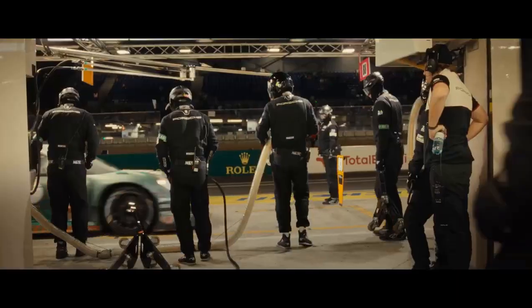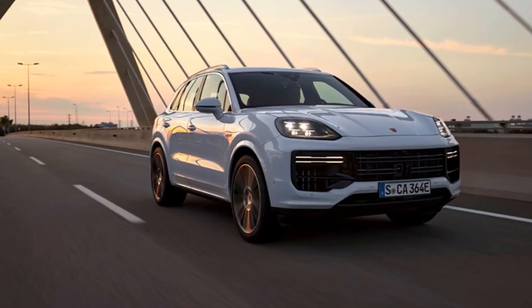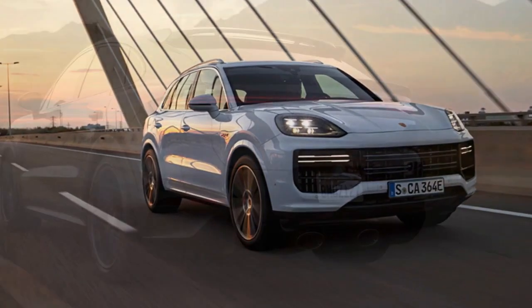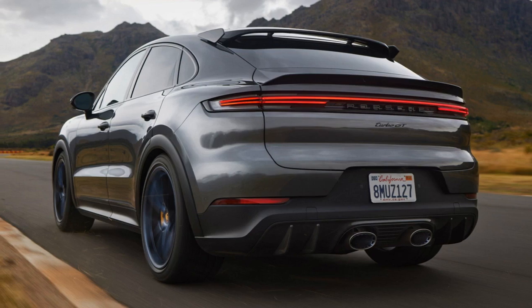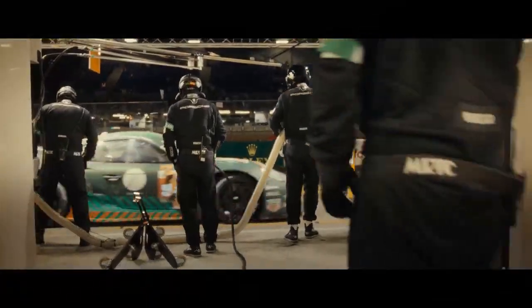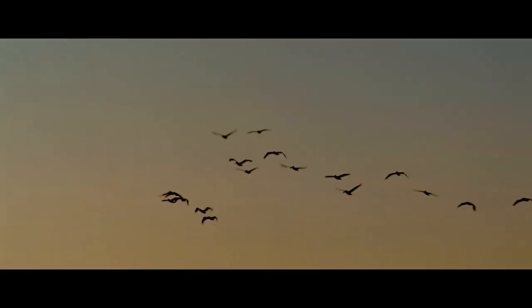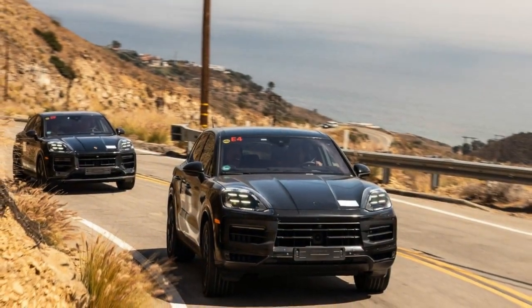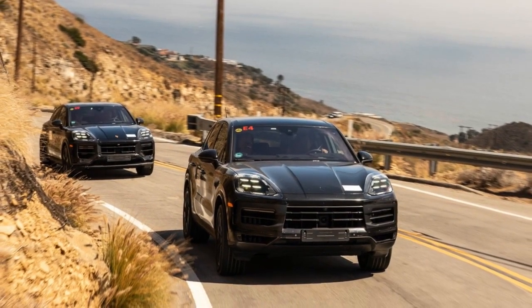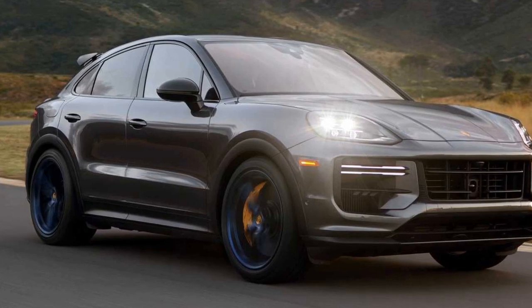Let's delve into the pros and cons of the 2024 Porsche Cayenne Turbo GT Coupe to provide a balanced view. Pros: 1. Outstanding performance — the Cayenne Turbo GT Coupe boasts an impressive 631-horsepower V8 engine, making it one of the most powerful SUVs in its class, with exhilarating acceleration and top speed delivering a thrilling driving experience. 2. Luxurious interior — Porsche's attention to detail and use of premium materials create a truly luxurious cabin, with comfortable, supportive seats and high-quality materials like leather and carbon fiber.